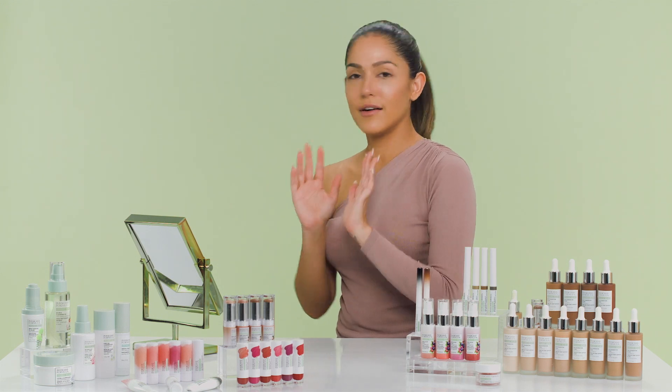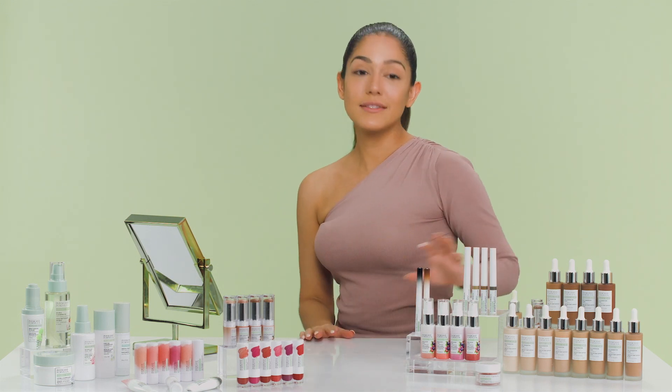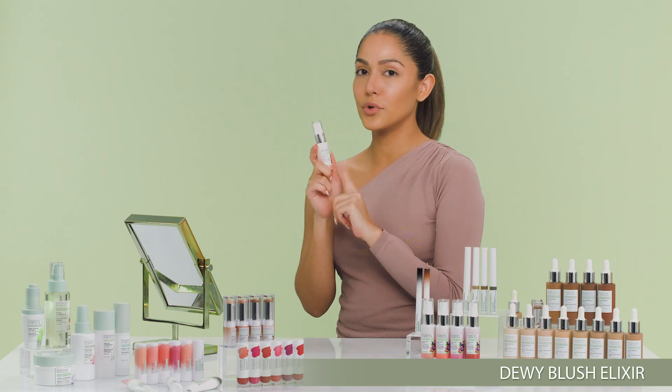Now that we've contoured and blended everything out, the next step is blush. I'm using gorgeous peach, but there are four shades total: gorgeous peach, apricot glow, pink berries, and crushed berries. Grab the bottle, shake it well, then put a little pump on your finger and apply it to the apple of your cheeks. This also has jojoba oil which is very moisturizing on the skin. The color pigments give you a natural shine and natural glow to your face. Then blend it.